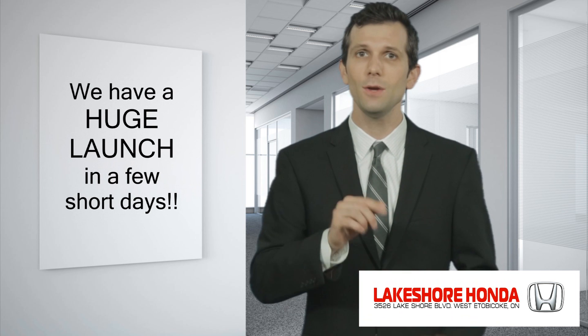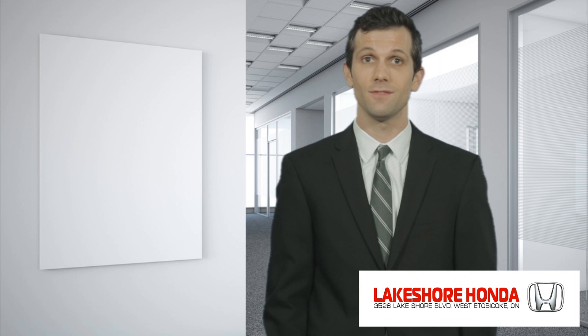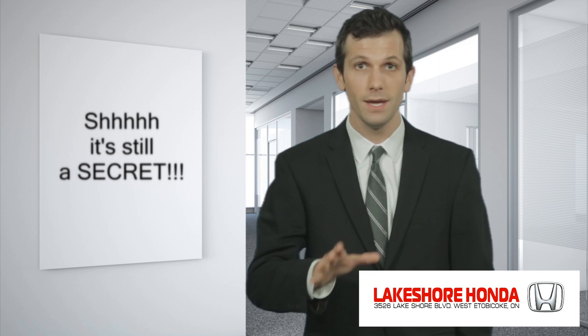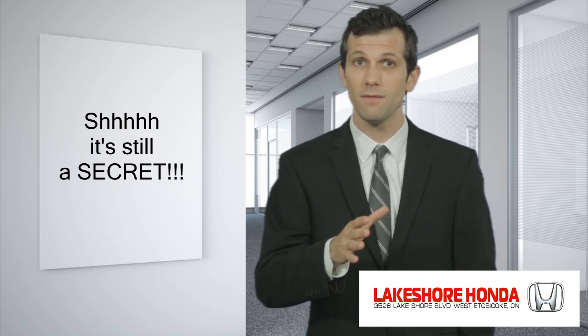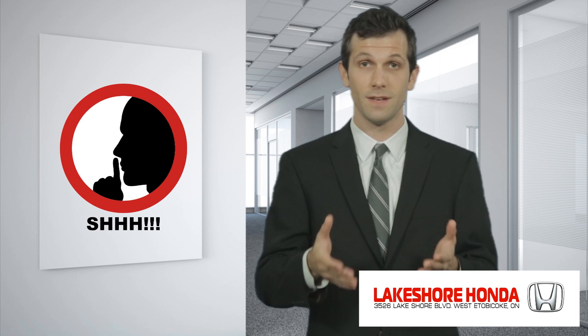You see, in a few days, our dealership will be launching one of the largest manufacturer-authorized sales events this year. But for now, it's still a big secret. We have a number of elements we have to put into place before we can unveil the details of this event to the public.